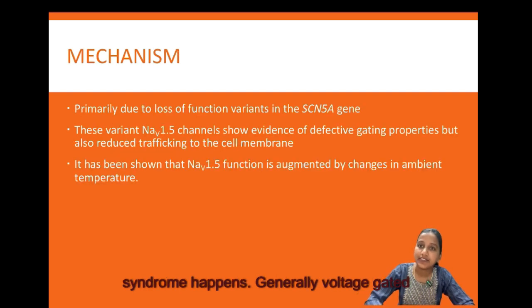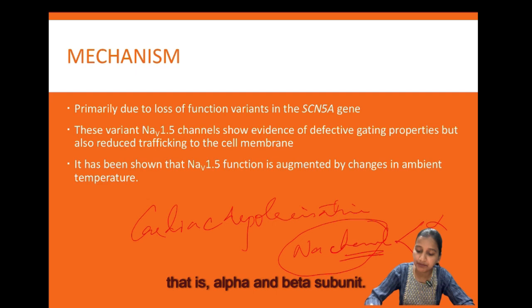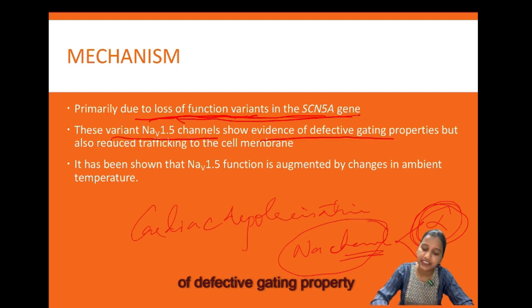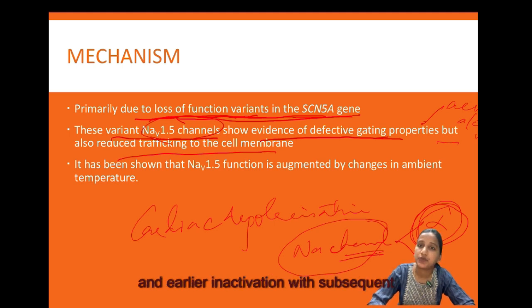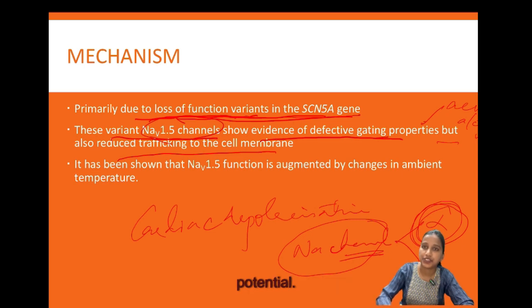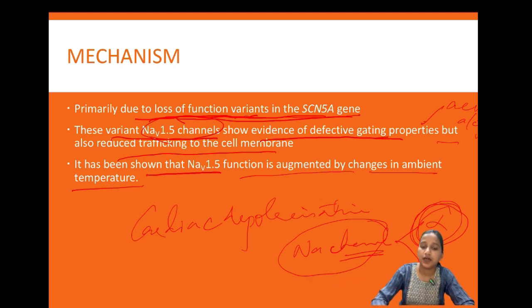Voltage-gated sodium channels are transmembrane proteins responsible for electrical signaling in neuromuscular cells, and cardiac depolarization mainly occurs as a result of sodium channel activation. This sodium channel consists of alpha and beta subunits, with activation involving a conformational change in the alpha subunit. Brugada syndrome is primarily due to a loss-of-function variant in the SCN5A gene, which encodes for the alpha subunit. This variant shows defective gating — both activation and inactivation — and reduced trafficking to the cell membrane, resulting in later activation and earlier inactivation with shortening of the action potential and slowing of phase 0. Sodium channel function is also affected by changes in ambient temperature.